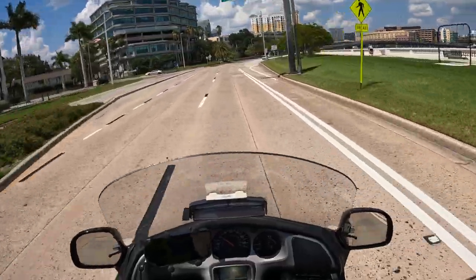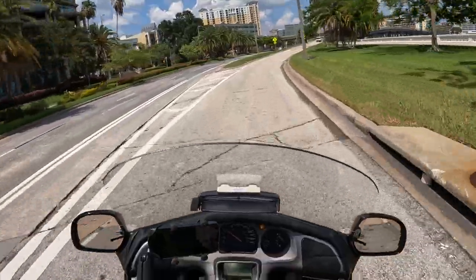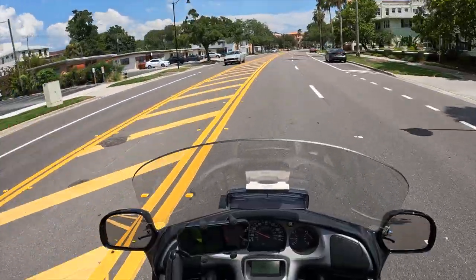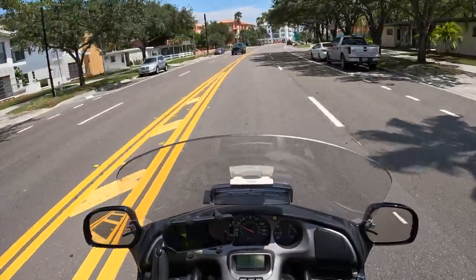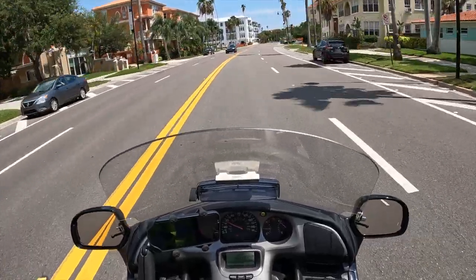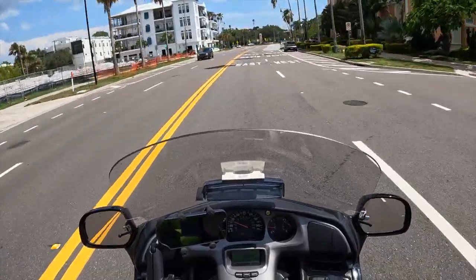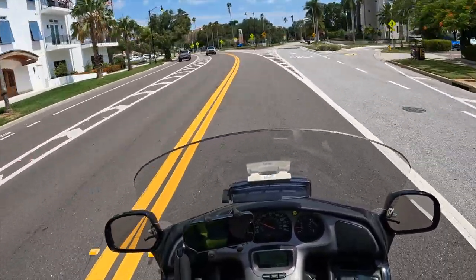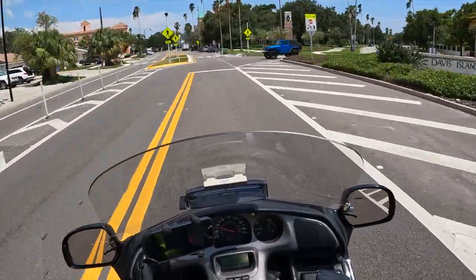Today we're going to go over into Davis Island and check out the island. It's a really cool place. We're going down Davis Island Boulevard and up here you'll see a lot of great little restaurants and bars. It's a fun place to visit. The island also has a general aviation airport, a sailing club, and a yacht club. It also has a boat launch and a dog park and a couple other parks for the kids. So if you want to spend a really pleasant day, come on out to Davis Island.